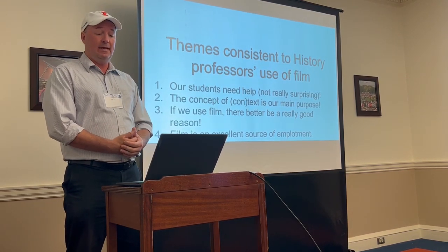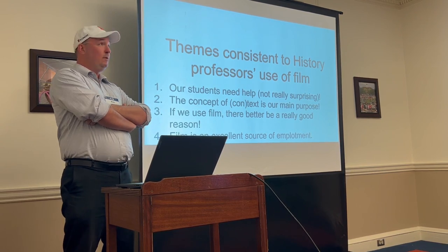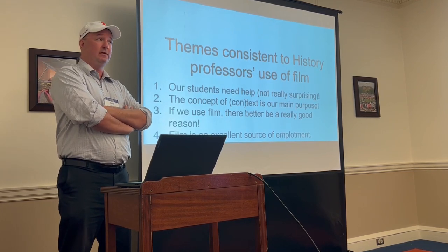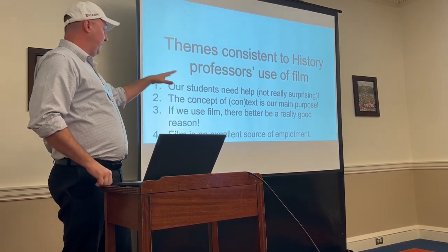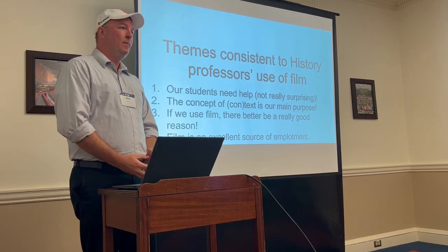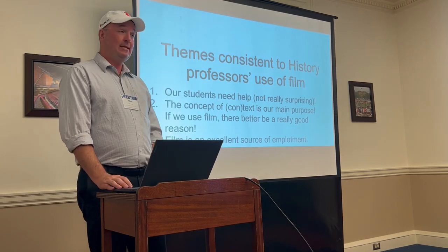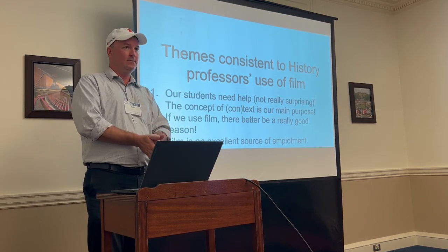In all cases, if they use film, there better be a good reason. It's a common trope that K-12 teachers use film because it's Friday, or the substitute teacher is there. Historians don't look at it that way — if they think the film is going to be a waste of time, they don't use it. But film is an excellent source of emplotment; it puts a narrative in people's minds in a way that almost no other medium can achieve.